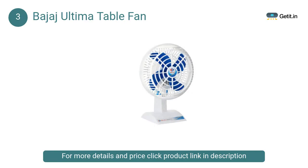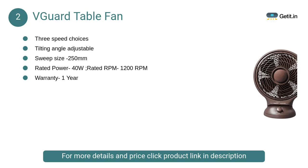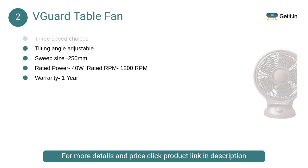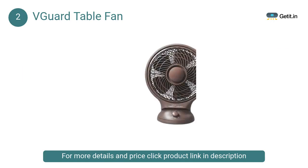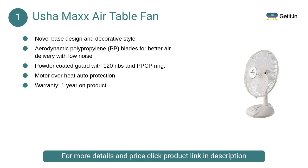At number 2: V-Guard Table Fan. This personal fan can be easily fixed in any place and is very easy to carry from one place to another. It can be operated at 40 watts power and has three speed control functions, letting you adjust speeds as per your convenience.